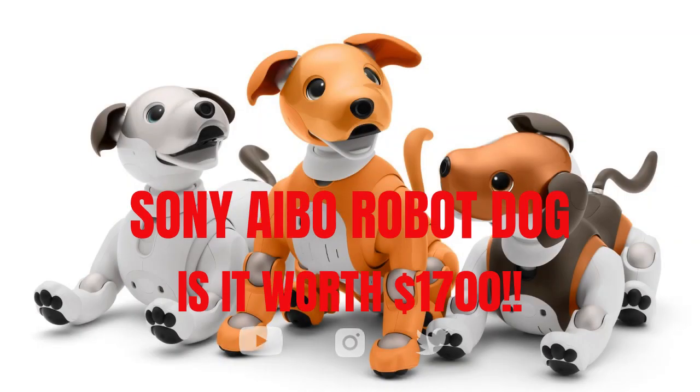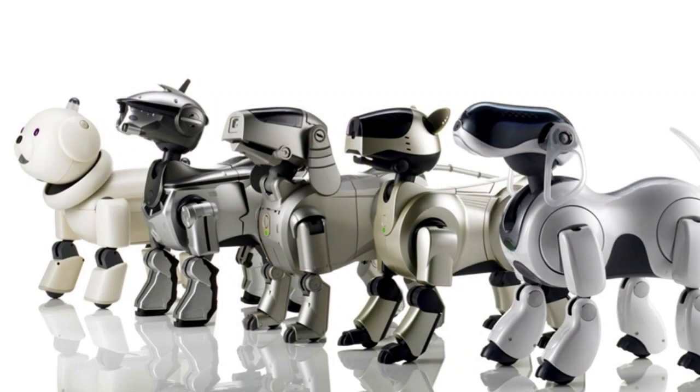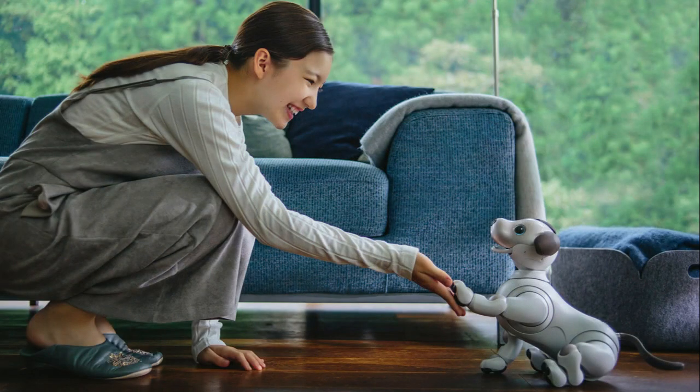The Sony AIBO is a series of robotic dogs developed by Sony Corporation. The name AIBO stands for Artificial Intelligence Robot and Companion. The AIBO robots are designed to mimic the appearance and behavior of dogs, providing users with a pet-like experience that combines advanced technology and artificial intelligence.